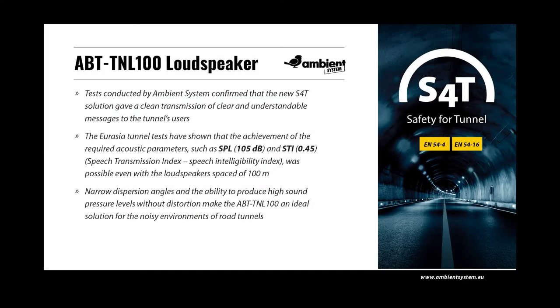ABT TNL100 loudspeakers were fully tested in the transcontinental Eurasia tunnel, measuring over 5 km in length in Istanbul, Turkey. Tests conducted by Ambient System confirmed that the S4T solution gave a clear transmission of understandable messages to the tunnel's users. Narrow dispersion angles and the ability to produce high sound pressure levels without distortion make the ABT TNL100 an ideal solution for the noisy environments of road tunnels. The tests showed that achieving a sound pressure level of 105 decibels and an STI of 0.5 is possible even with loudspeakers spaced at 100-metre distances.